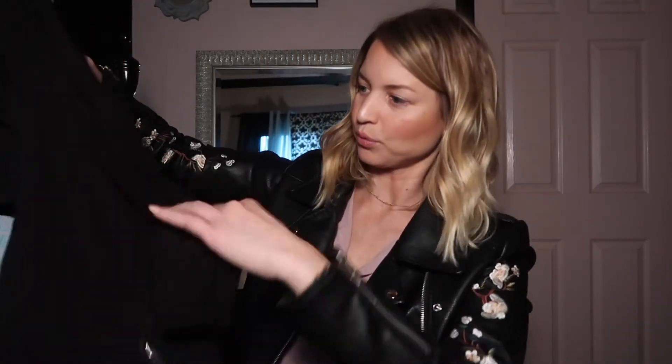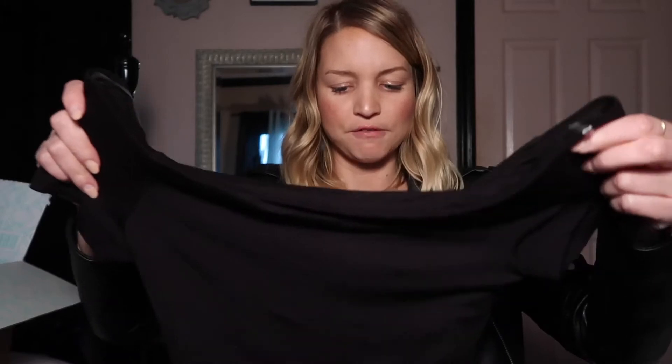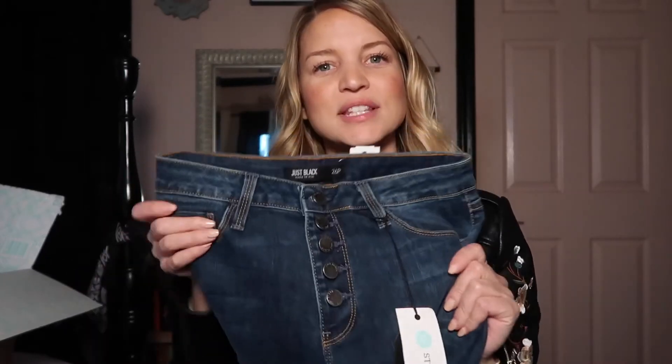Next I'm pulling out what looks like a bodysuit — it might be off the shoulder with an open back, so I'll have to try it on. And last but not least, some jeans with a frayed hem, which is really cute. I'm not sure how I feel about the buttons up the front, but I'll try them on. The jeans are by a brand called Just Black and they are $88.